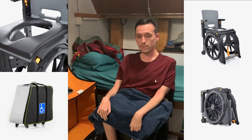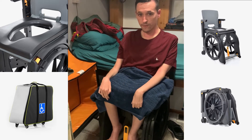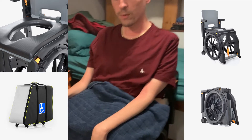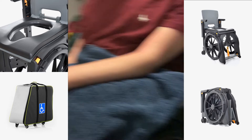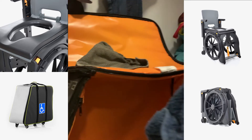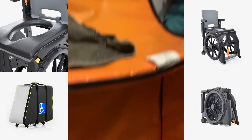Hey guys, this is the wheelable shower chair that I've been given by Osprey to use for this sailing trip. It's a portable foldable shower chair that is really lightweight and folds up into this little case which you can take into the aeroplane with you.